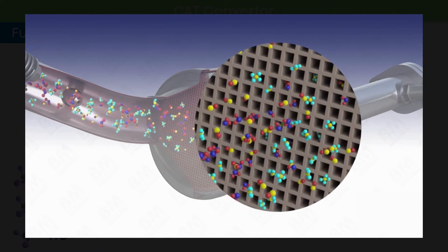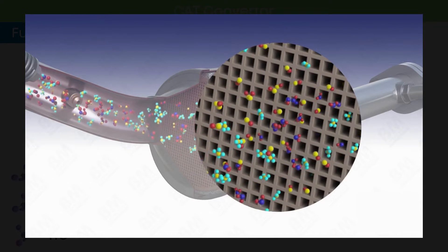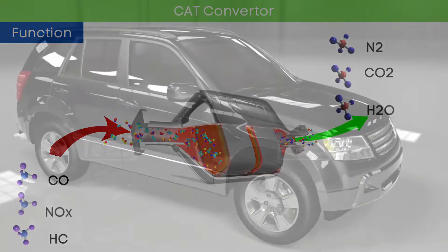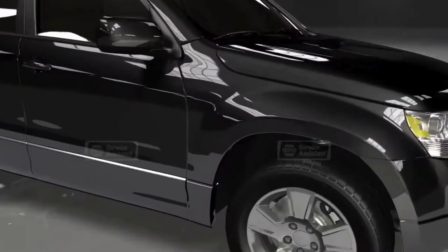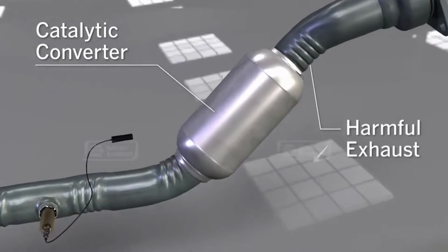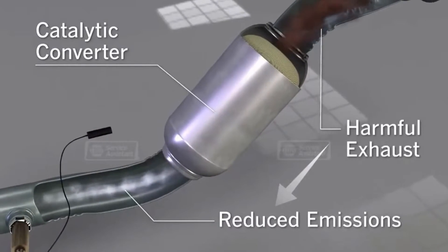these gases travel through the catalyst and are converted into safer gases like steam, carbon dioxide, and nitrogen. The catalytic converter is located in the exhaust line on the underside of a vehicle between the engine and the muffler, and looks like a large metal box.